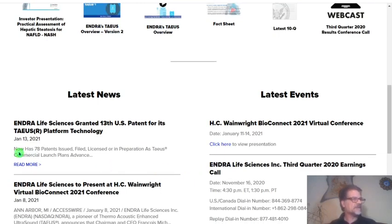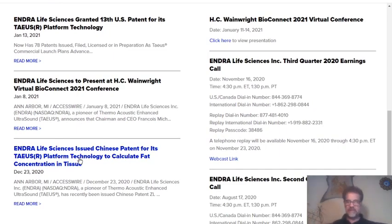They have 78 patents issued, filed, licensed, or in preparation. This is a very, very good company. There is some warning though — with penny stocks, you have to be really careful because when the price goes up, they may issue an offering. It's not very good for investors, but it helps the company invest and get money, and ultimately give more value to shareholders. They have also issued a Chinese patent for their TEOS platform technology to calculate fat concentration in tissues.